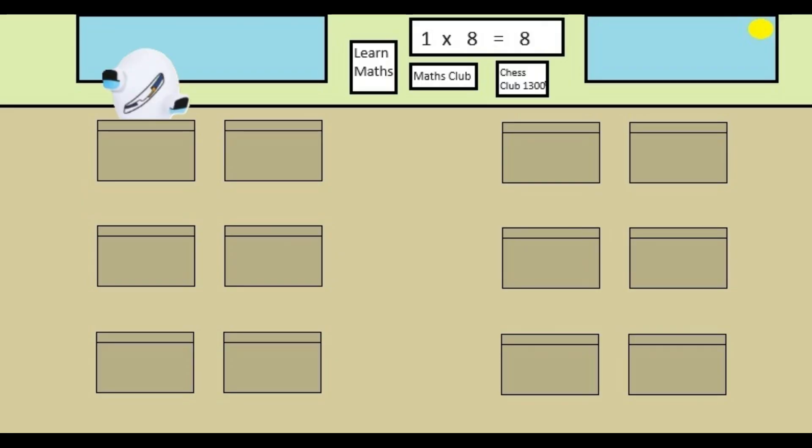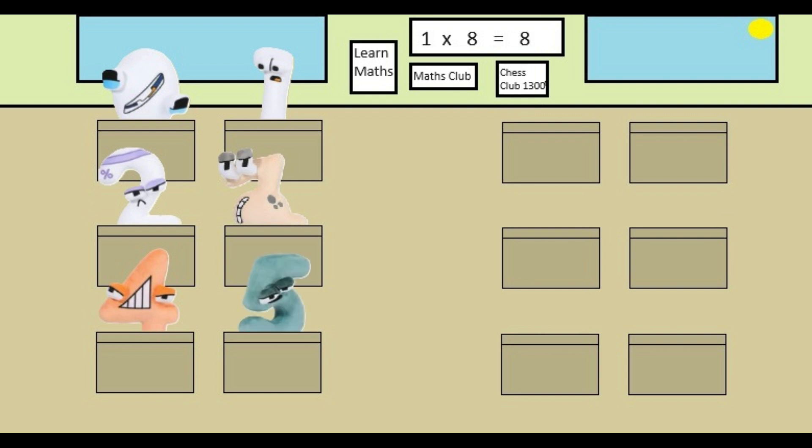Good morning zero. Good morning Mr Logan. Good morning one. Good morning Mr Logan. Good morning two. Good morning Mr Logan. Good morning three. Hello Mr Logan. Good morning four. Good morning Mr Logan. Good morning five. Hi Mr Logan.